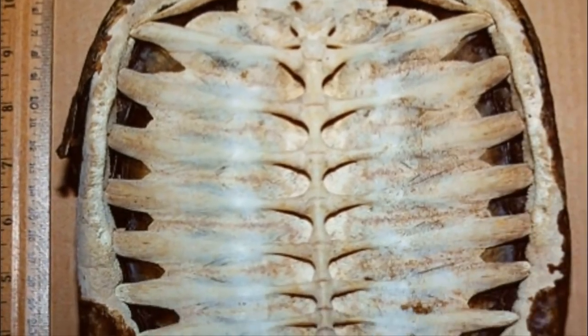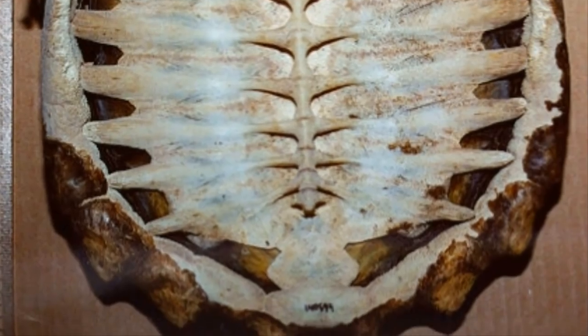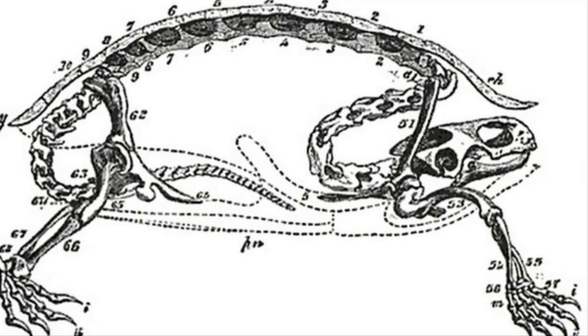The shell also makes up the turtle's spinal cord and ribcage. The most amazing part is how they can make room for when they retract their head — that's a seriously flexible spine.